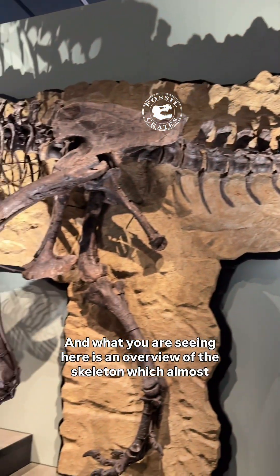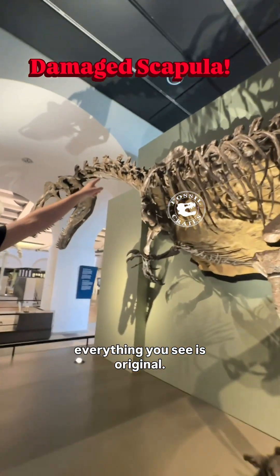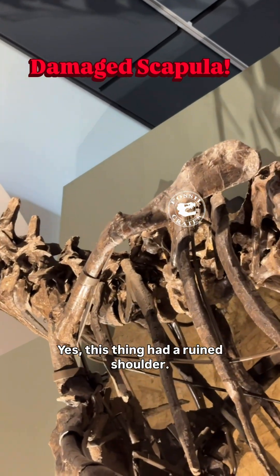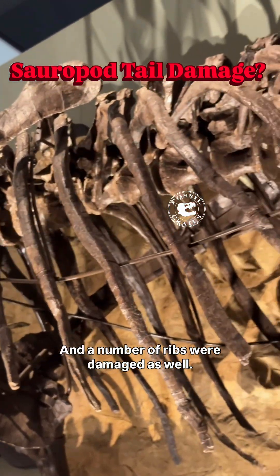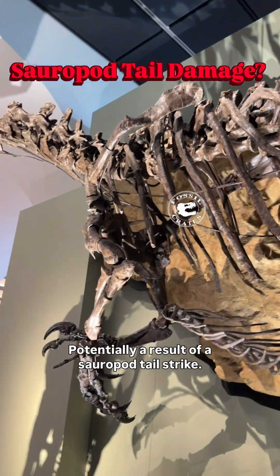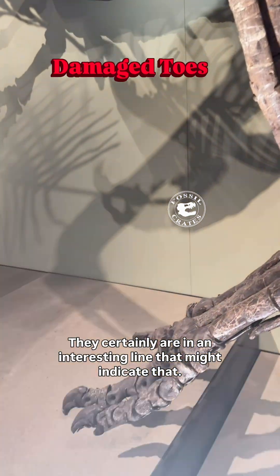What you are seeing here is an overview of the skeleton — almost everything you see is original. Here we are looking at a damaged scapula; this thing had a ruined shoulder and a number of ribs were damaged as well, potentially a result of a sauropod tail strike. They certainly are in an interesting line that might indicate that.